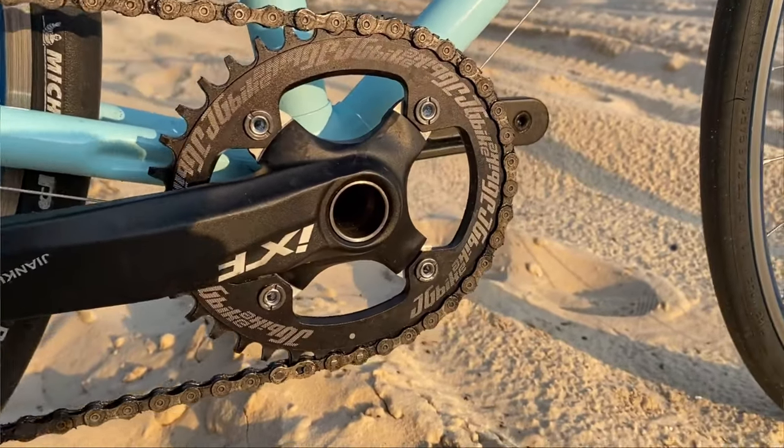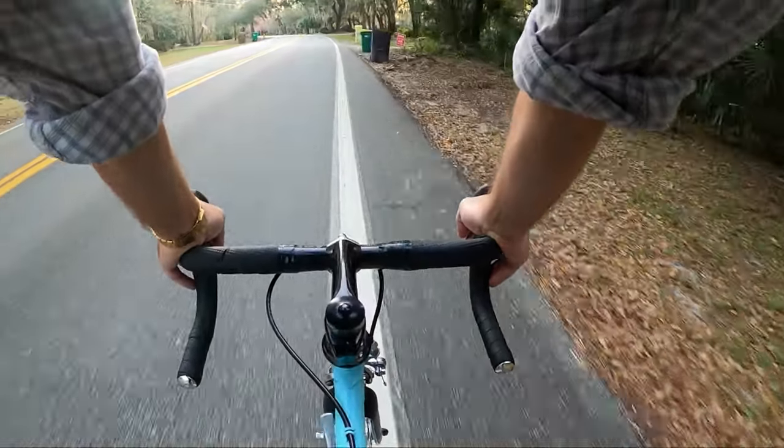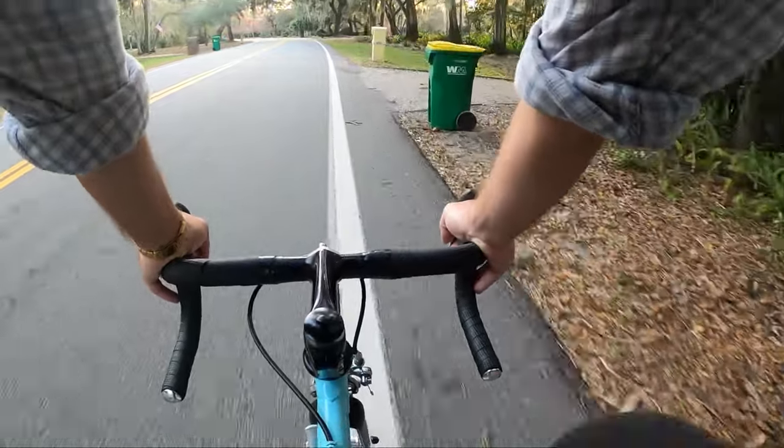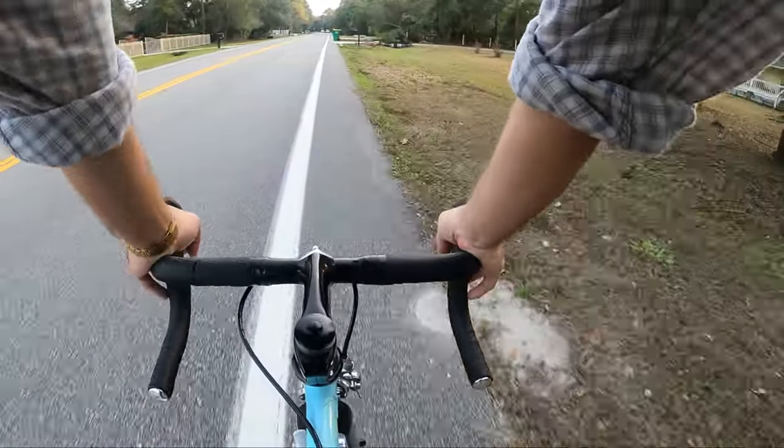I didn't really need to do that. It's just that I accidentally ordered a 38-tooth round chainring and I thought, why not give it a try? And I have to say, other than the slightly higher gear, it's exactly the same.